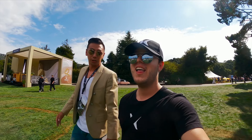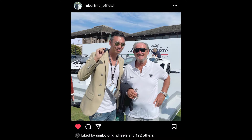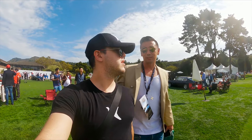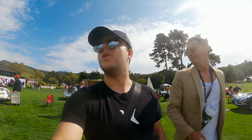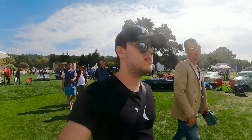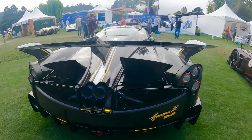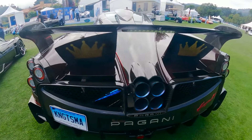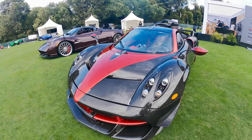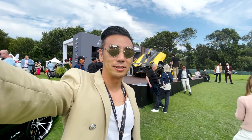Mr. Valentino Baboni is here — I just had a picture with him. He's my number one idol in the automotive industry. Not a lot of people recognize Mr. Valentino Baboni. And Pagani is over there — Miura, yeah, I see it. There are the Huayras over there too. Mr. Horacio Pagani is here.